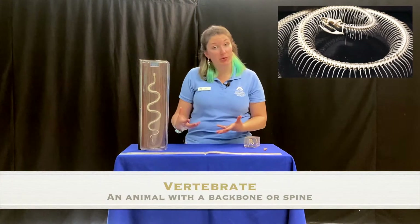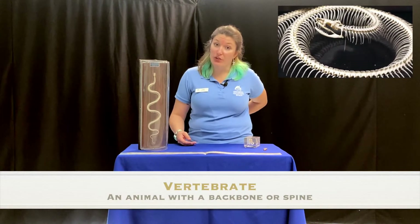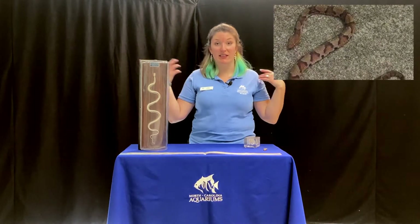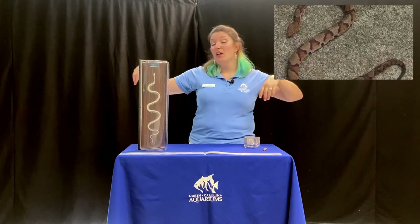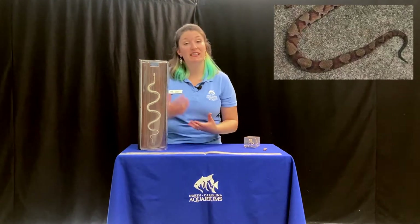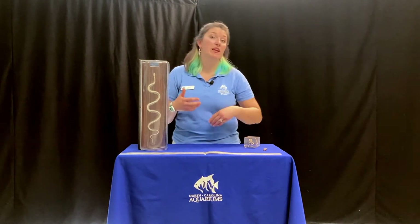Snakes are vertebrates like us. If you feel your back, you can feel you have a spine back there. So snakes have those bones, but they don't have appendages like us — they don't have limbs. Limbs help us do a lot of things, but without limbs, snakes are able to fit into different spaces. Maybe if they are following a mouse into a hole, they can go into that hole much easier because they don't have limbs that make them not fit.